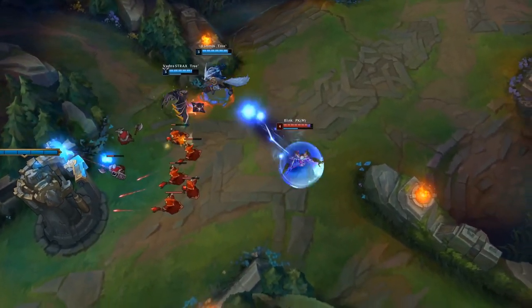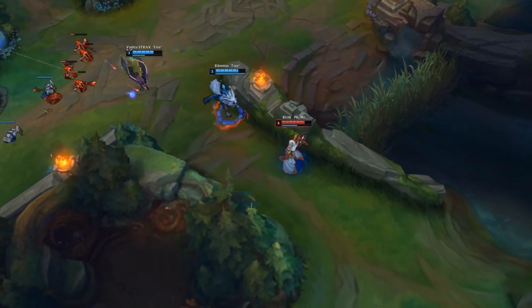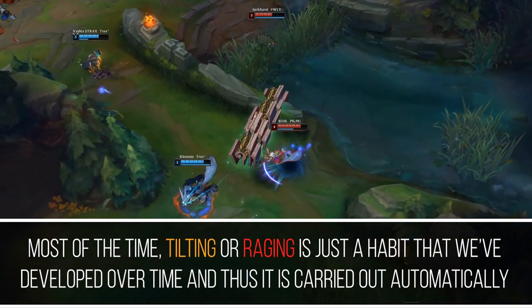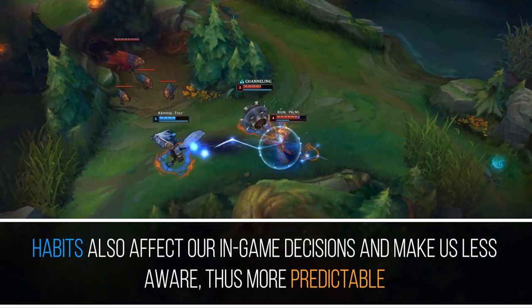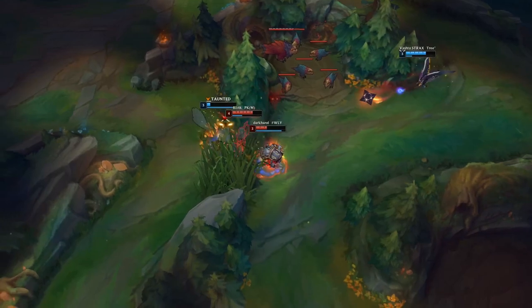So most of the time we find ourselves doing things that we don't want to do, that contribute to our negative mentality, like raging, tilting, or even actual game patterns that make us more predictable, like following the same jungle path, buying always the same items, or playing the lane in the exact same way every game.